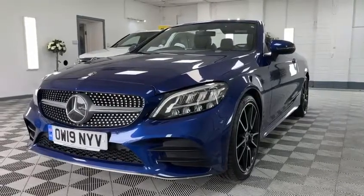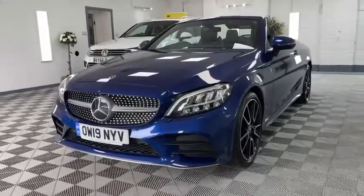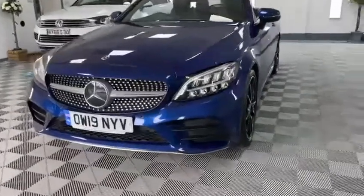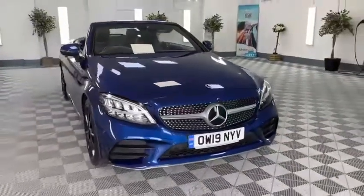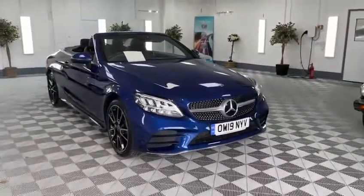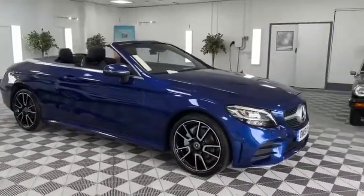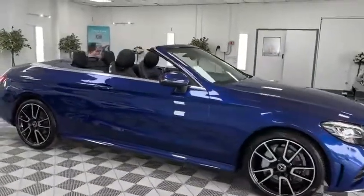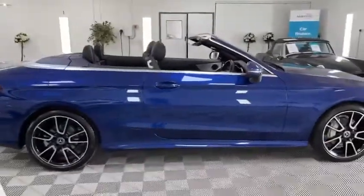Good morning from Performance Cars Wales, Cardiff once more. It's our pleasure to introduce you to our 2019 Mercedes-Benz C180 AMG Cabriolet that you see before us today. Recently received by a local customer, absolutely stunning example, very well cared for, and in our opinion a real nice colour combination.